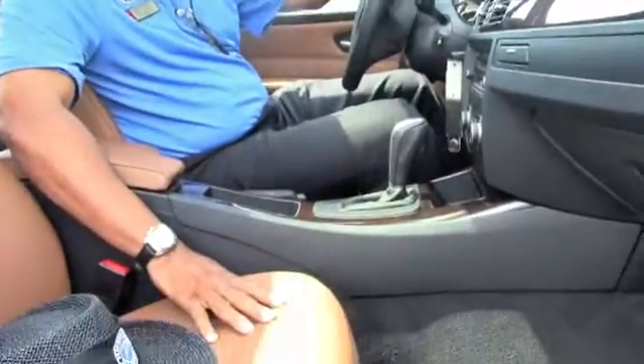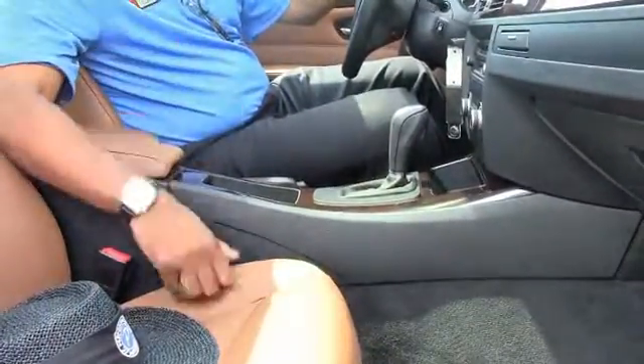Here we are on the inside of this 2011 335i Sedan. Beautiful interior, again saddle brown leather — real nice, real comfortable seats. Come on down and test drive this or any other one that we have on our lot. Come on down real quick before they're gone. See you soon.